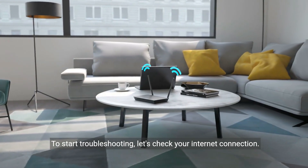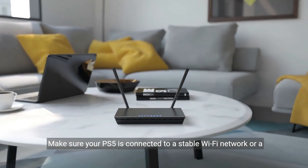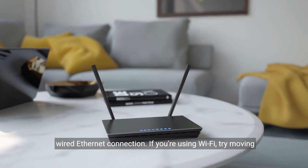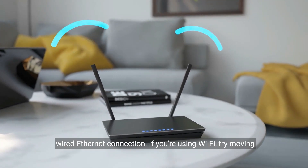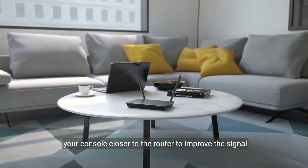To start troubleshooting, let's check your internet connection. Make sure your PS5 is connected to a stable Wi-Fi network or a wired Ethernet connection. If you're using Wi-Fi, try moving your console closer to the router to improve the signal strength.